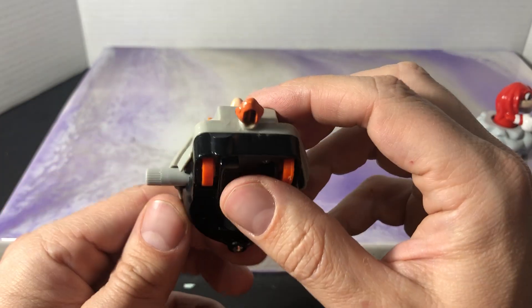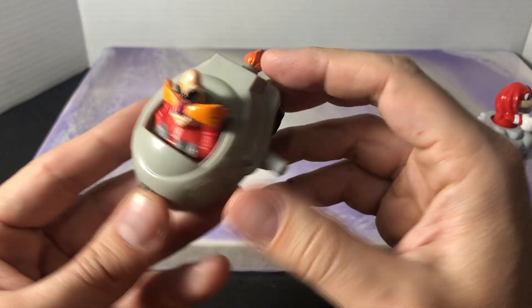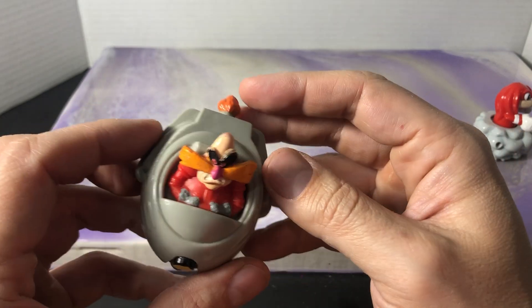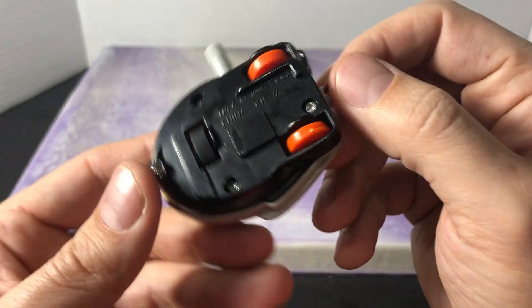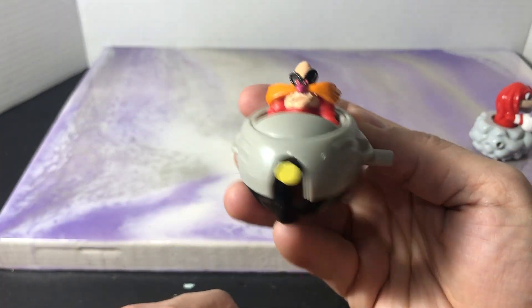They did a lot of detail into these when you really think about how mass-produced things are now. This kind of toy would never function in today's McDonald's toy world. It's made of a thick plastic — it's durable. This thing is 27 years old.